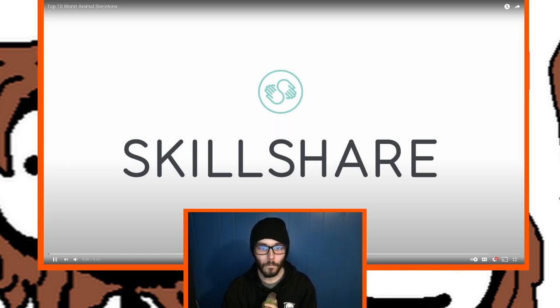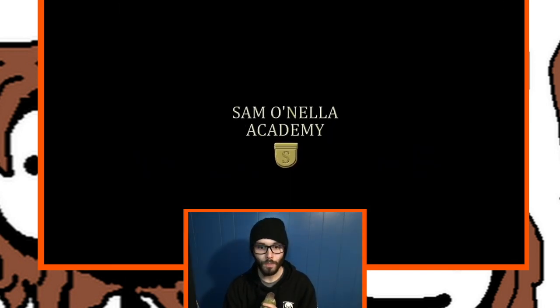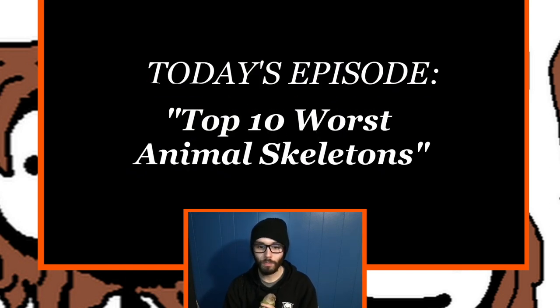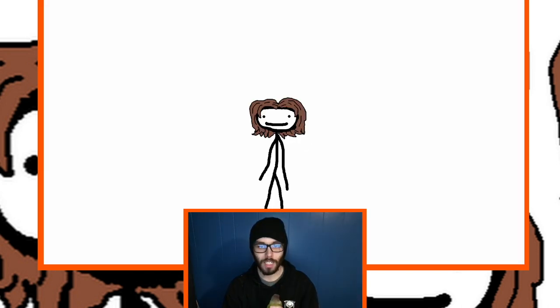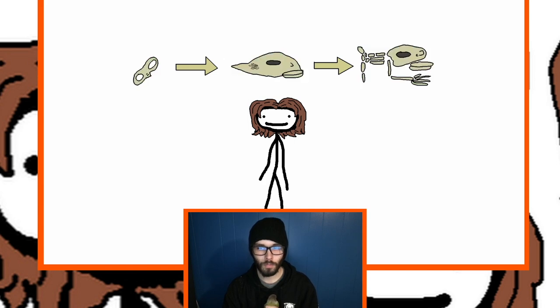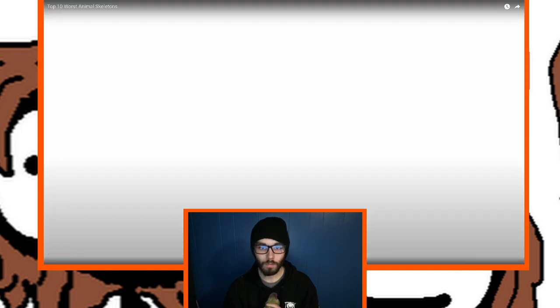This video is sponsored by Skillshare. The source video opens: 'Hey kids, as we all know, the evolution of species is an incredible process driven by little more than the random chance that certain mutations may happen to provide a practical advantage in a creature's environment. And as a result, there's a lot of things out there that look super dumb once you strip back a few layers. Here's the top 10 worst animal skeletons of all time.'